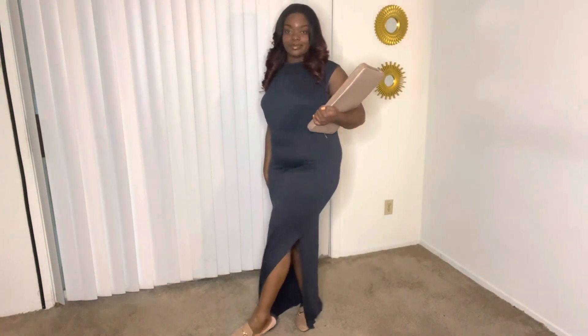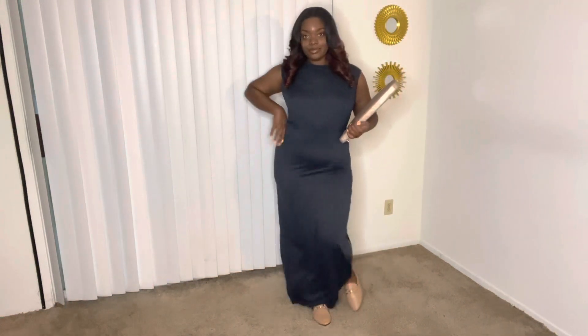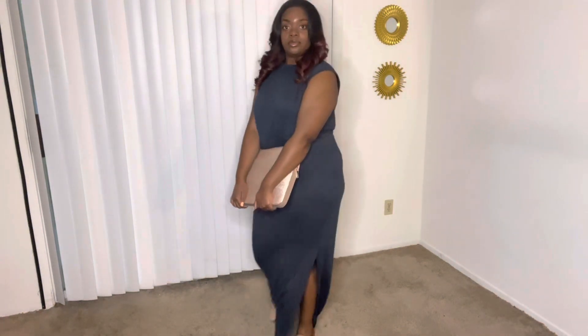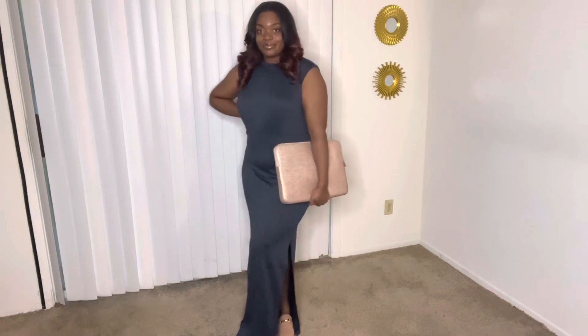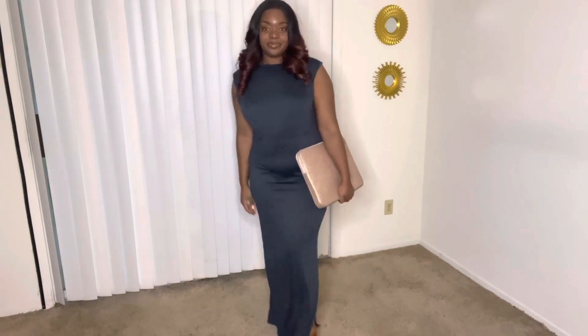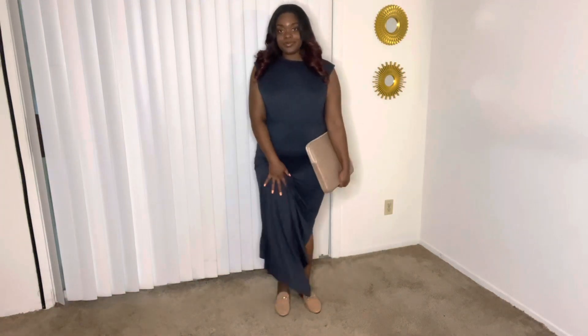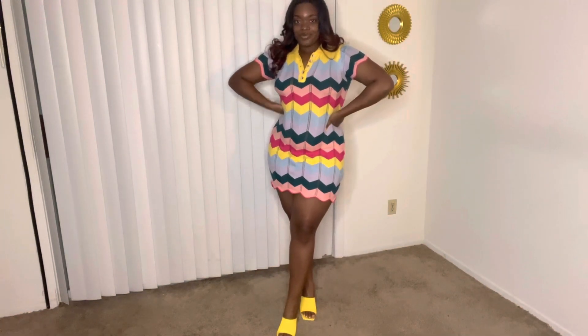The second look is from Fashion Nova — this is definitely something I would throw on for work. I styled it with some loafers from Shein. You could also pair this with a jean jacket or a cute cardigan. It's very lightweight and comfortable, definitely a Monday look — because on Mondays sometimes you don't feel like getting dressed, but this is an easy throw-on type of look. I absolutely love it.